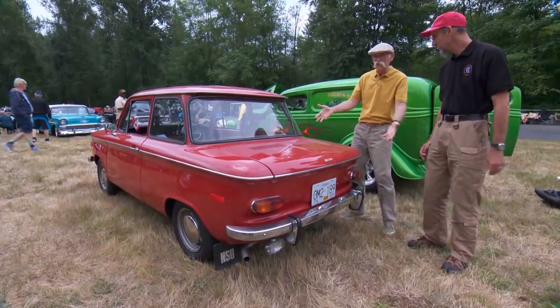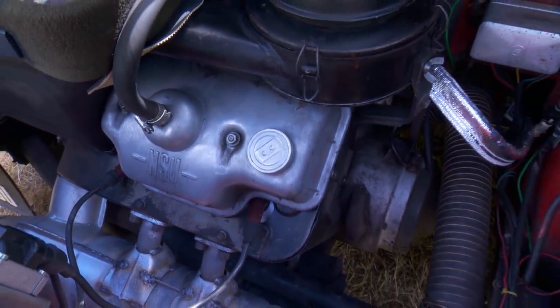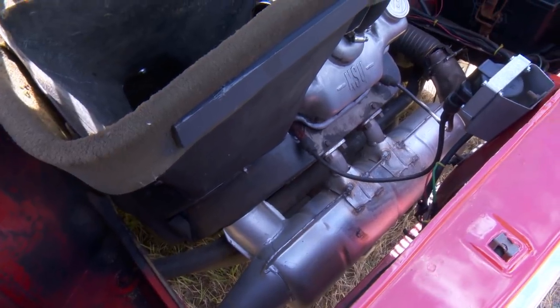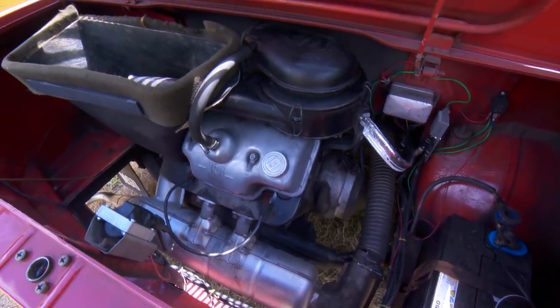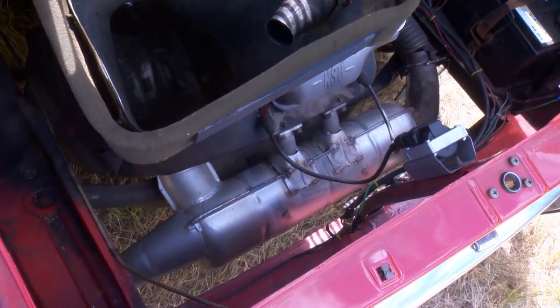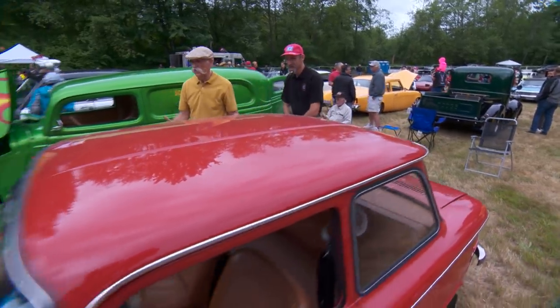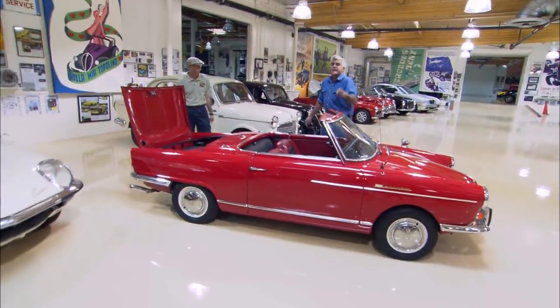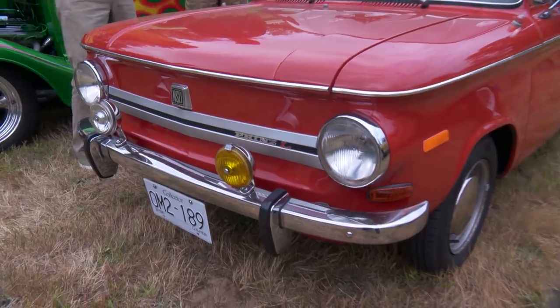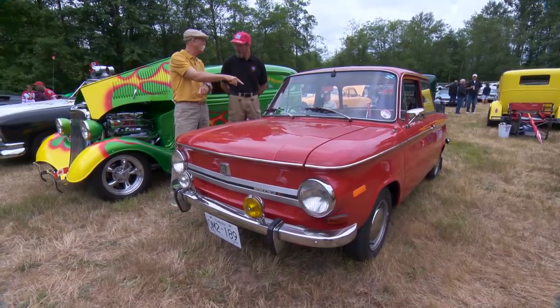How does it handle? Very well — almost like a Mini, though it is rear-engine with swing axles. But there's not a lot of power or weight, so the swing axles aren't a problem. Let's go see the rear engine. This is actually the big block — they made a slightly smaller 583cc version; this one's 598cc, so not quite 600cc. It's a two-cylinder air-cooled engine. The only other NSU we've ever featured was one Jay Leno has, but that was a Spyder, not a Prince. So a 1971 NSU Prince, UK spec — what an interesting car, thanks Rob.